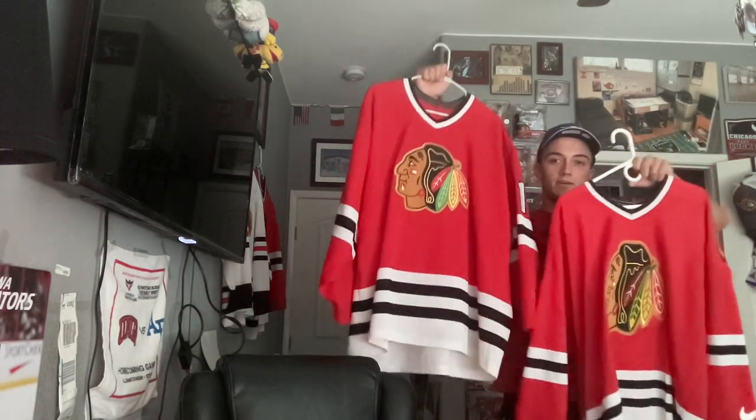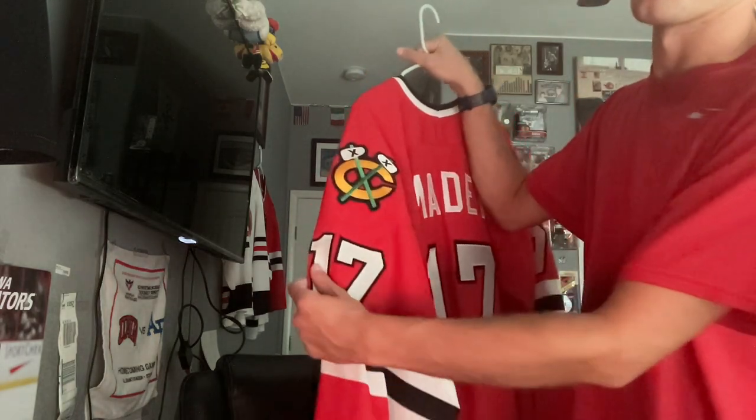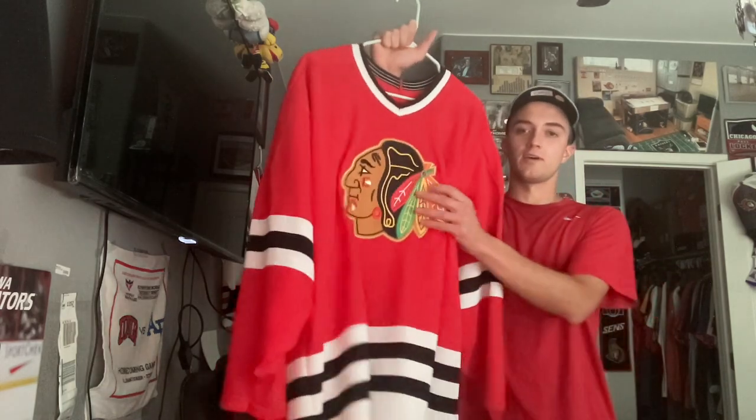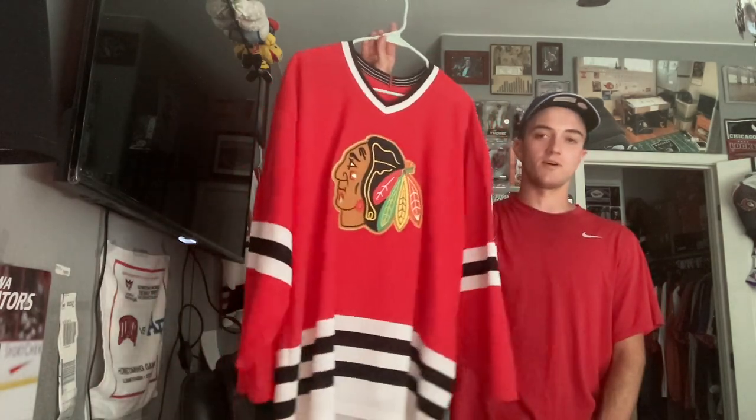I got two versions of the 90s Blackhawks style — I believe one is a CCM and it's my dad's jersey, with my last name on it and my sister's number since she was born on April 17th. He could have it back when I move out. One of the things that made me a hockey fan was seeing my dad wear this all the time as a kid, and also seeing the Wolves jersey — that's what made me fall in love with hockey, seeing the red and the bright colors.